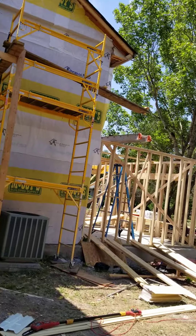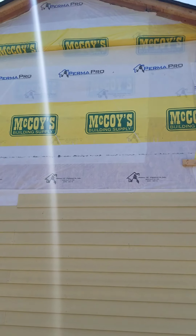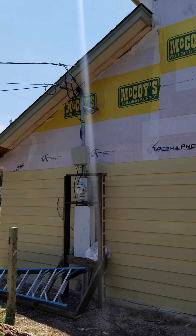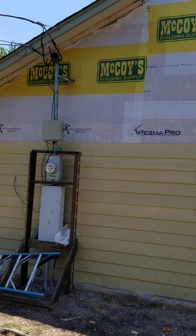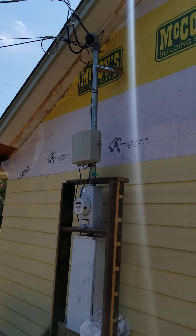I'm just going to kind of walk around. This is the right side of the house. All that rock that was on there is completely off. We had to put wafer board on because there wasn't any wafer board there to begin with. So we've started siding this side. This meter loop here we've had to take off and stabilize so we can get the siding on and we'll put it back together.